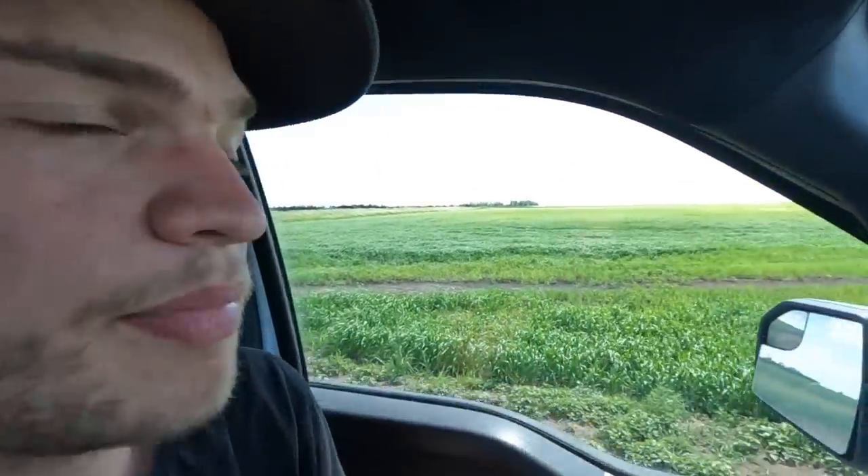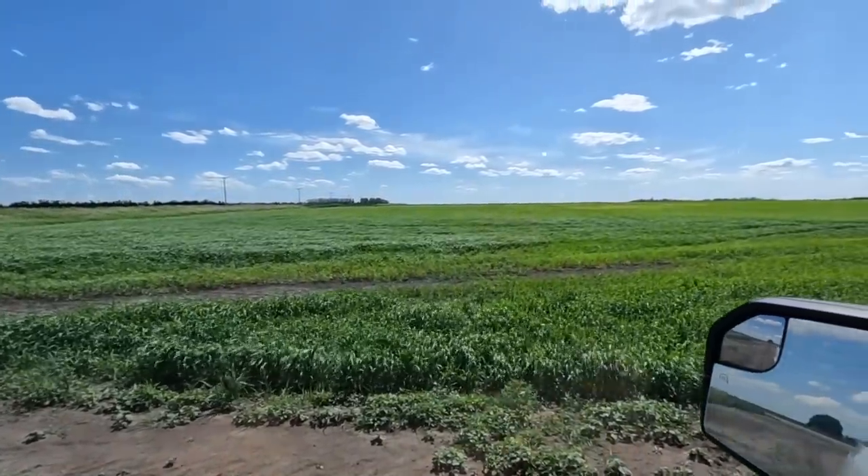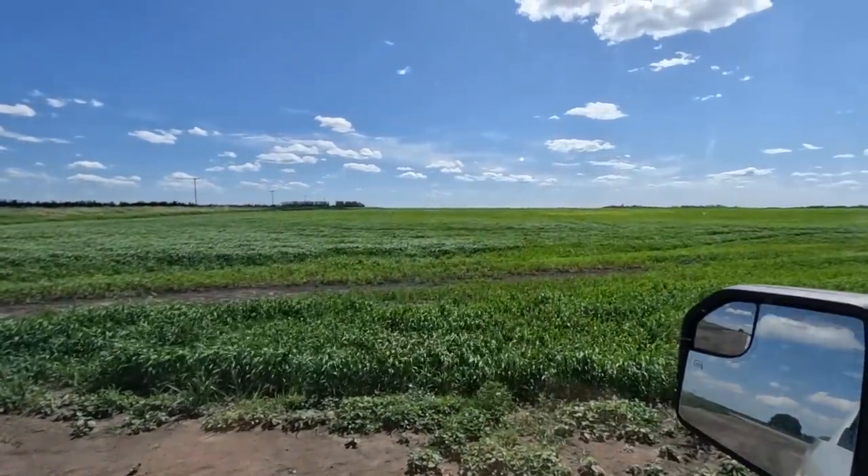Nonetheless, we are still really happy to get that 12 millimeters of rain. It's definitely going to help our barley crop out a lot. Right here in the low spot looks pretty good. There's a yellow patch up on top of that hill of course, but all in all the barley on our biggest field still looks pretty good and this rain is going to help it survive a little bit longer.